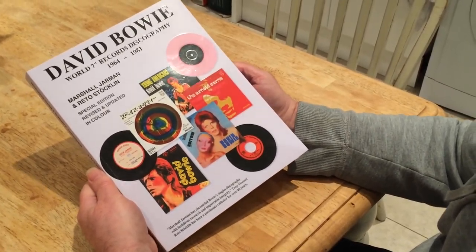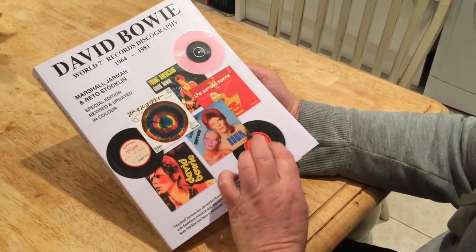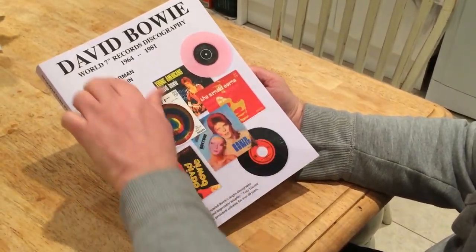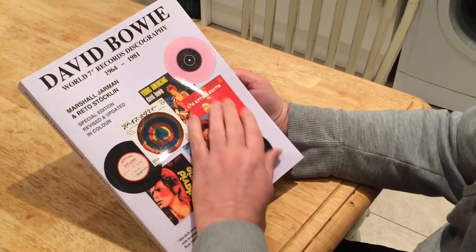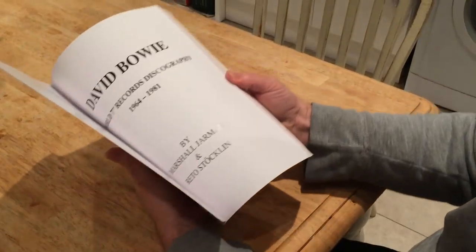Hi guys, the new website's just gone live. Here's a quick flick through the book that I promised. As you can see, it's got a nice embossed cover, beautifully printed and well put together.